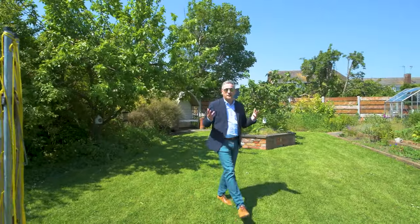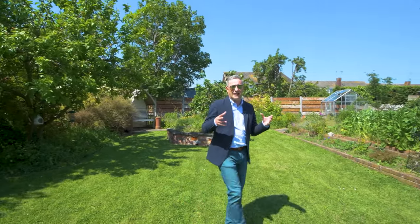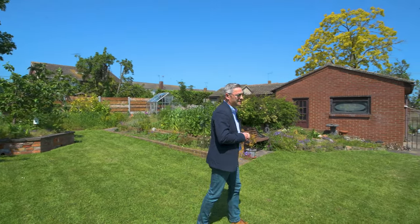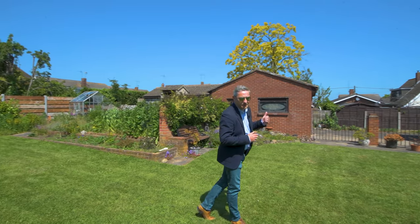Here we are finishing off in this gorgeous west-facing garden. It's a really lovely spot. You've got a covered veranda area on the back of the property, a couple of outbuildings — a detached double garage and a single garage.